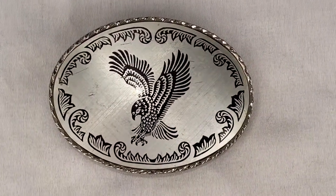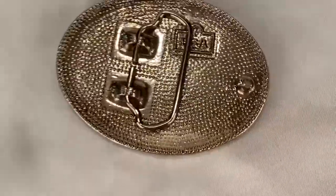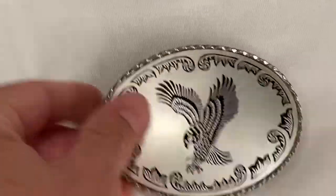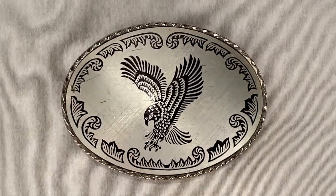Here's a Southwestern style eagle belt buckle, silver tone, unbranded, made in the USA. Buckle sold for $10.00 plus shipping for a total of $15.14.